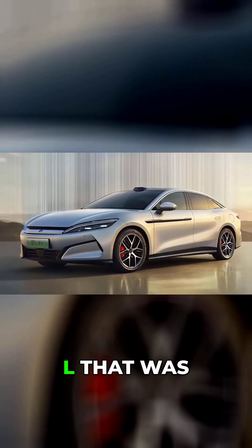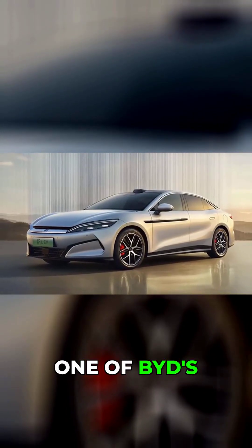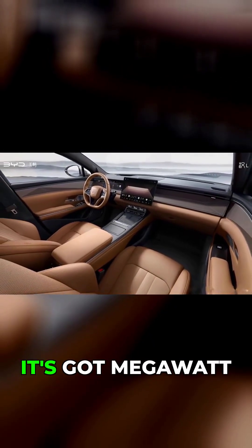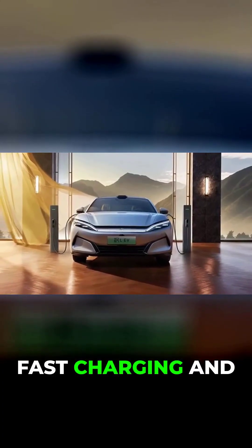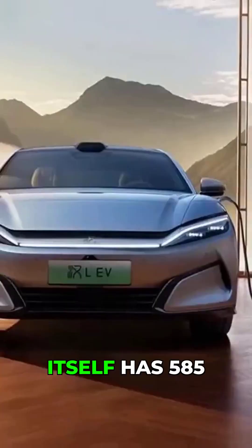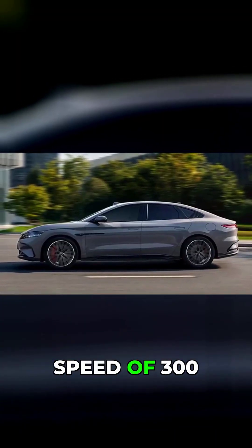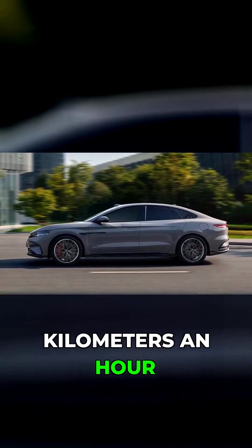Later we'll see the new Han L — that was one of BYD's first really popular EVs and nowadays it's got megawatt fast charging. That car itself has 585 kilowatts and a top speed of 300 kilometers an hour.